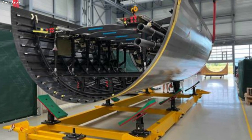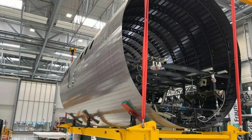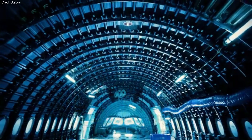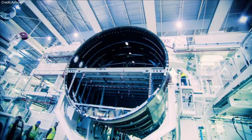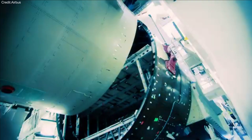Airbus is now exploring the development of a new material for aircraft fuselages, aiming for a breakthrough that could reduce aircraft weight by up to 10%. This new material is also expected to lower cabin noise, thanks to its unique properties.